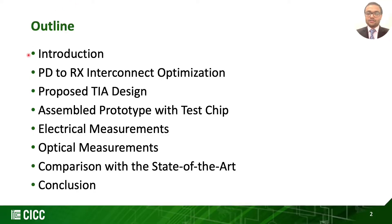Here is the outline for our talk. We start off by introducing the focus of our work, then we discuss the key features which are the PD-to-receiver interconnect optimization and our proposed TIA design. We then present our assembled prototype followed by electrical and optical measurements, and finally we sum up by comparing with other works followed by conclusion.